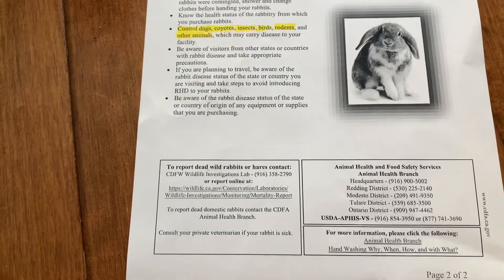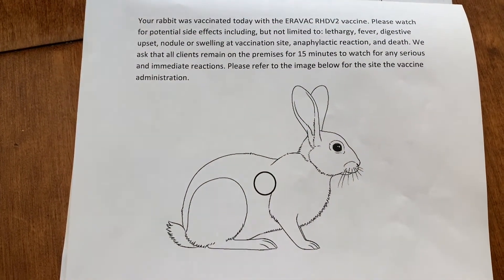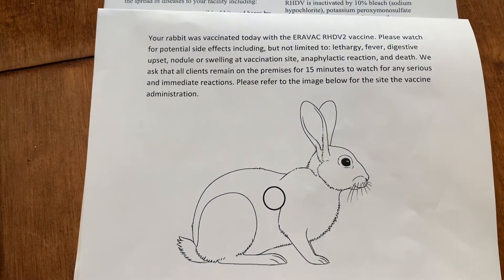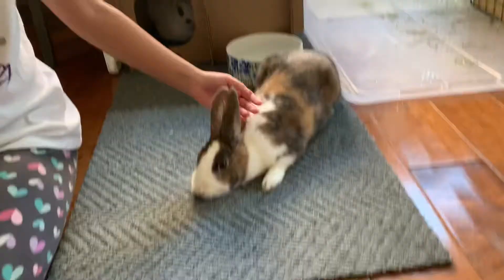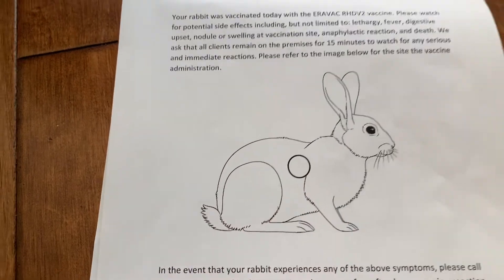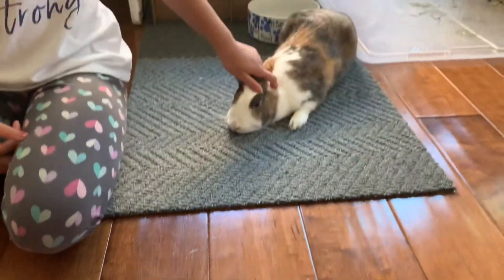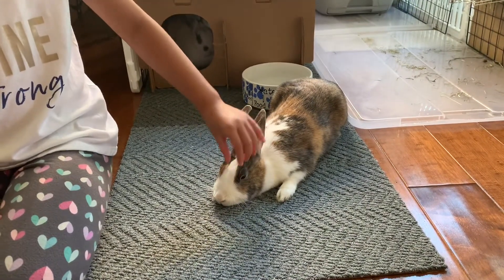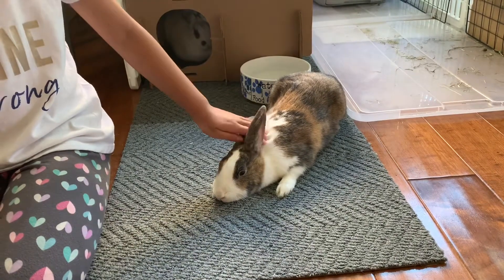We got our vaccine. We got it yesterday. There are side effects, and they actually kept both Honey and Honeydew inside the vet's office for an additional 15 minutes after they got their shot. Our vet was really kind and showed us exactly where they got their shot.